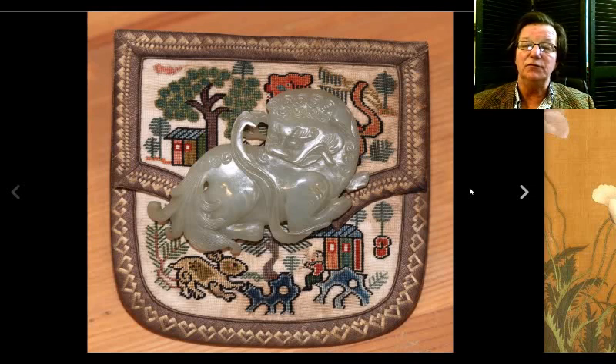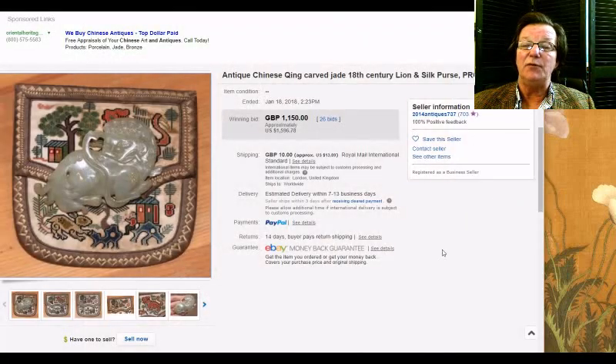Then there was this nice jade pendant of a foo lion — beautifully carved, probably early 19th century, could have been a bit older. Very nice quality, beautiful color, well carved and nicely polished. It went for $1,596, which I don't think was an overpay at all. I thought it was quite nice.